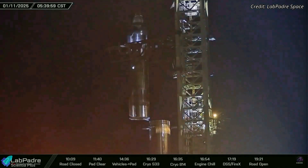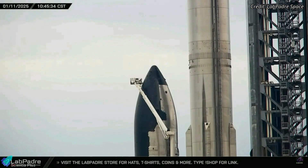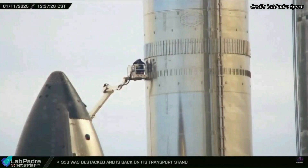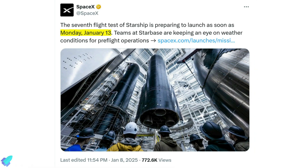Following the wet dress rehearsal, teams proceeded to de-stack Ship 33 from Booster 14 to conduct thorough checks and inspections. Special attention was given to the ship's heat tiles to ensure their integrity, while the booster's vents — critical for managing pressure within the propellant tanks — underwent detailed examination and minor maintenance. SpaceX initially scheduled Flight 7 for Monday, January 13.